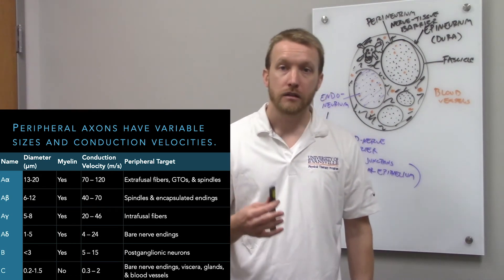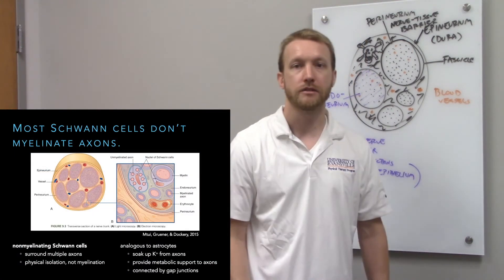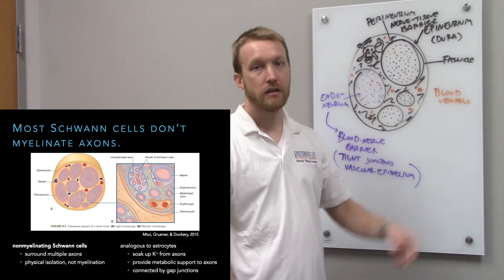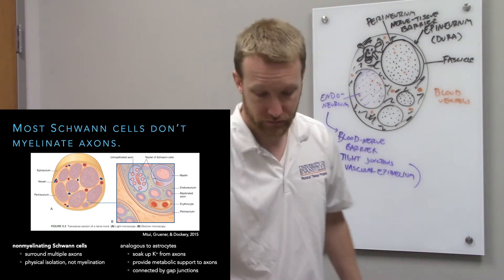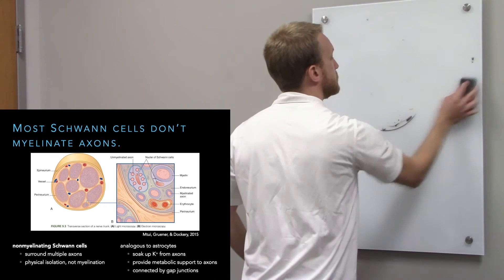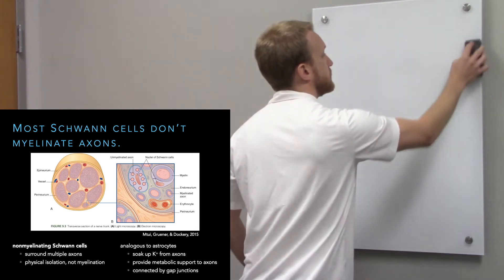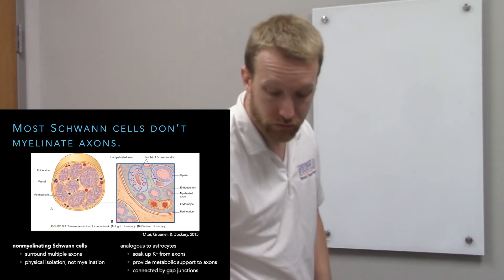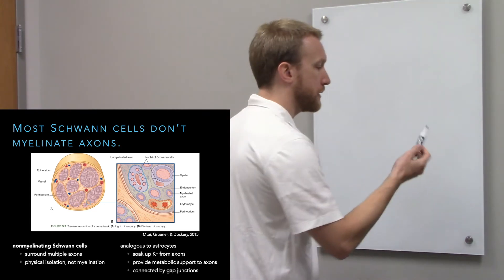Because there's myelin, we have glial cells there, but most Schwann cells don't actually myelinate axons — they surround them but don't myelinate. The C fibers — pain, temperature sensation, and postganglionic autonomic output — won't be myelinated.